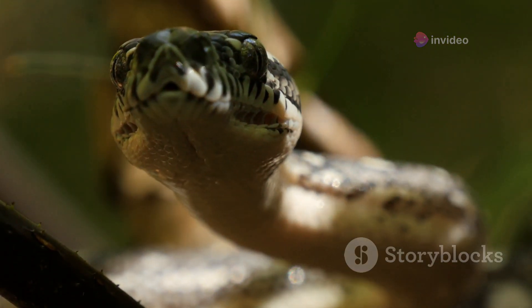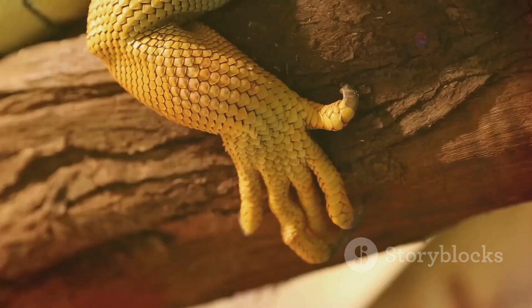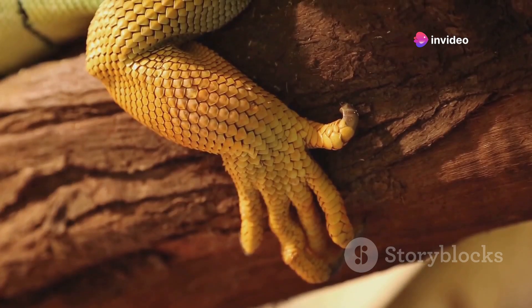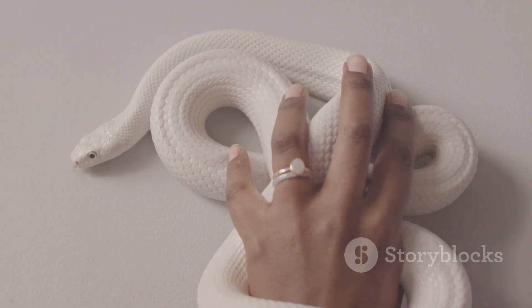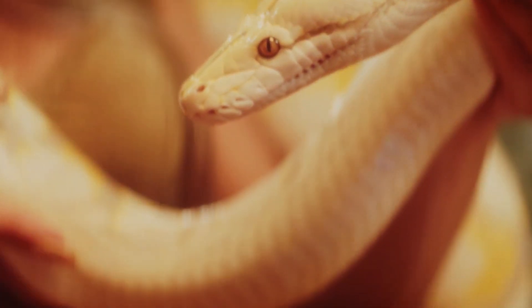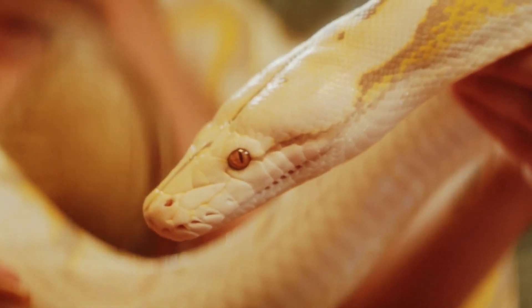Moreover, understanding specific behaviors associated with shedding and feeding can enhance your care routines and ensure that your snake remains healthy. Tailoring your approach to the unique behaviors of your pet snake species can further improve their quality of life. In conclusion, decoding your snake's body language is a valuable skill that enhances both safety and care. By being observant and responsive to your snake's signals, you can foster a positive and harmonious relationship with your reptilian companion.